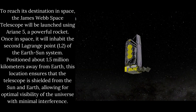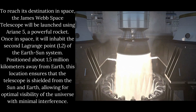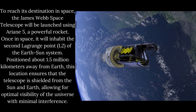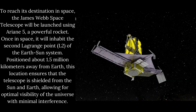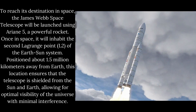The James Webb Space Telescope will be launched using Ariane 5, a powerful rocket. Once in space, it will inhabit the second Lagrange point, L2, of the Earth-Sun system. Positioned about 1.5 million kilometers away from Earth, this location ensures that the telescope is shielded from the Sun and Earth, allowing for optimal visibility of the universe with minimal interference.